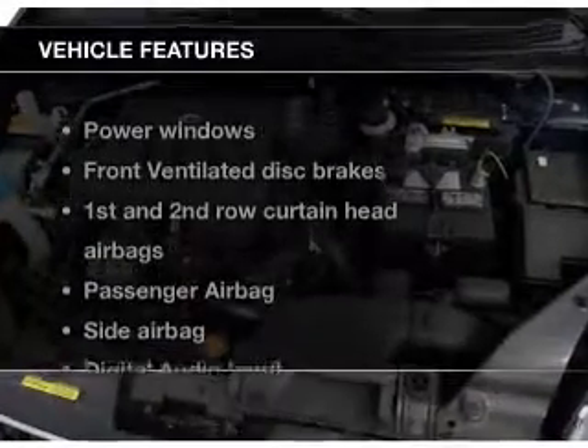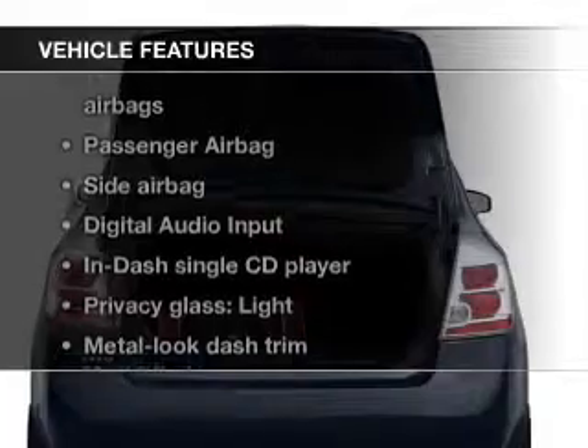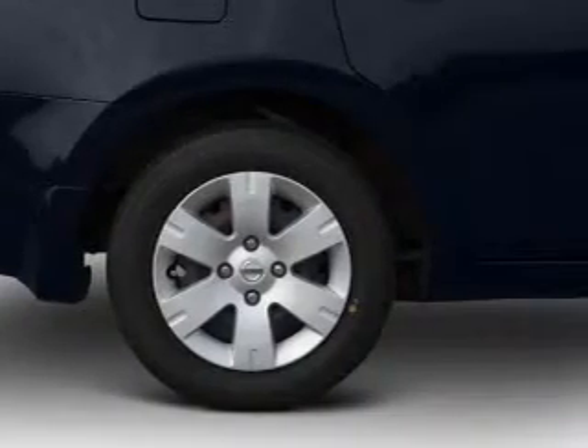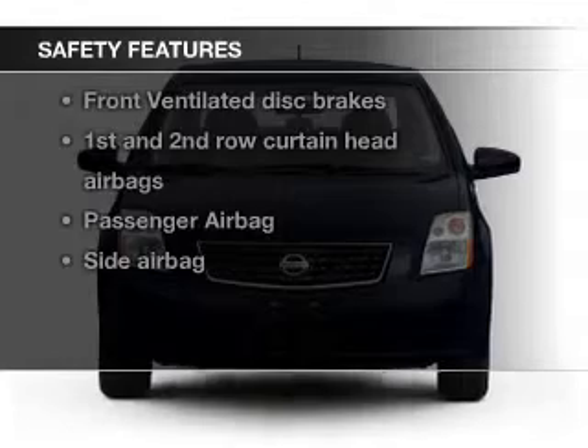The features include digital audio input, an adjustable tilt steering wheel, split rear seats, privacy glass, air conditioning, power windows, power steering, and AM-FM stereo with a CD player. Safety was made a priority with these features.